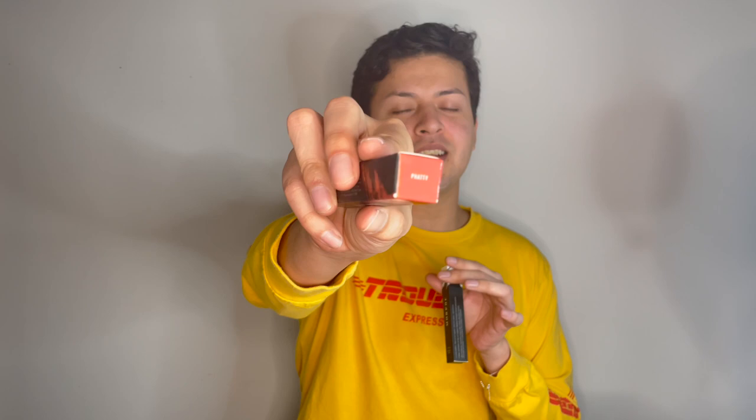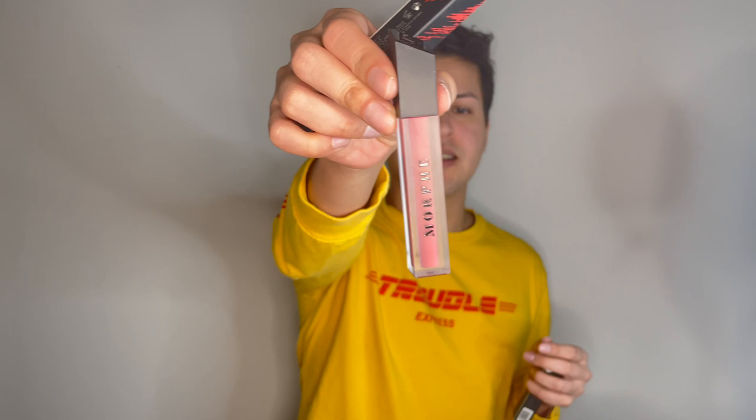This one is called 'Fatty' — that's an ugly name, but it looks like a cute pink, so I think I'm gonna like it and it's gonna go well with the look. Today I'm going to do a really fierce look because of the kind of palette I'm going to use. It's really colorful. I'll also use this gloss — same packaging — and I'll show it to you later in the video.